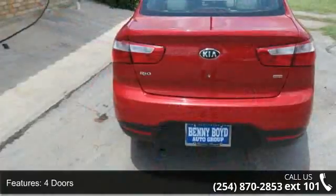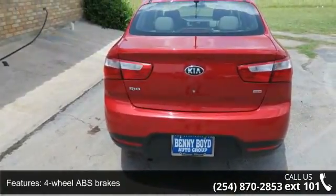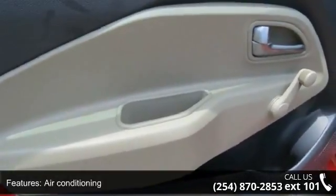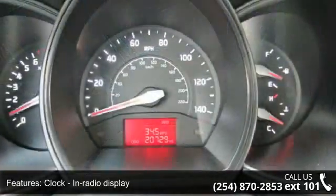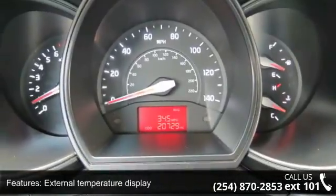Enjoy these notable features: 138hp, 4 doors, 4-wheel ABS brakes, air conditioning, audio controls on steering wheel, clock, in-radio display, external temperature display, front seat type bucket, front wheel drive, and head airbags curtain first and second row.